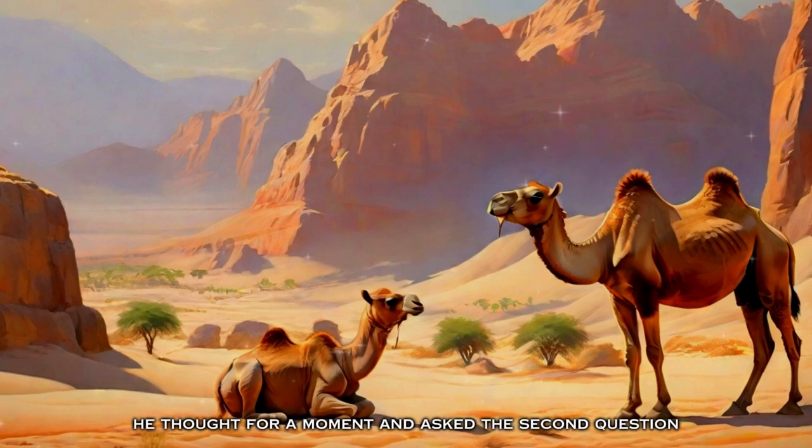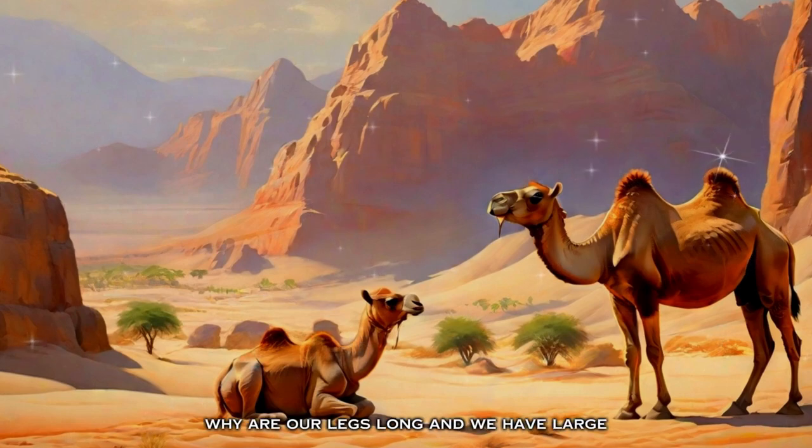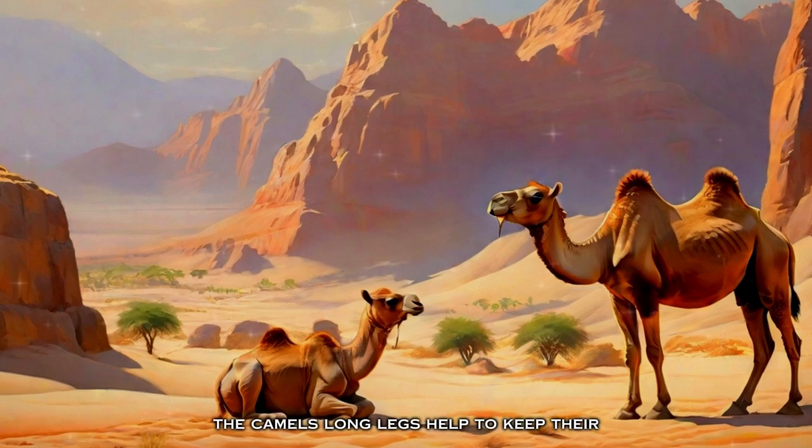He thought for a moment and asked a second question: 'Okay mother, why are our legs long and why do we have large, soft and rounded feet?' The mama replied, 'Camels are called the ships of the desert. Our long legs help to keep our bodies further away from the hot ground, and we have large soft feet so we won't sink into the sand — so that we can walk properly in the desert and move around better than anyone.'